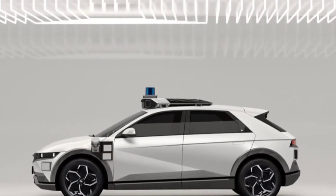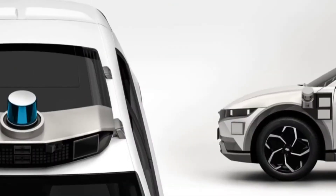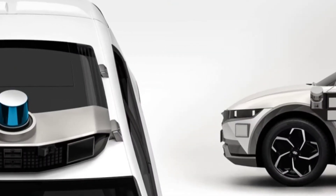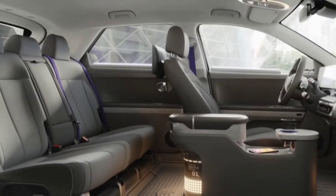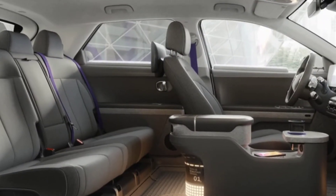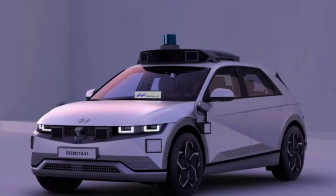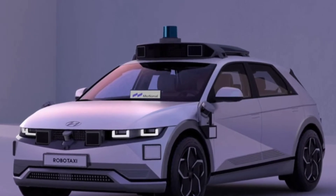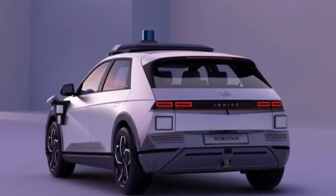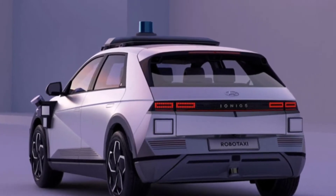The all-new Hyundai Ioniq 5 will soon go on sale and the South Korean automaker already has additional plans for its first from-the-ground-up pure battery electric model. Last spring, Carscoops.com reported about Motional, the multi-billion dollar venture between Hyundai and Aptiv that aims to launch a driverless RoboTaxi in 2023. And now we're getting our first look at that vehicle.